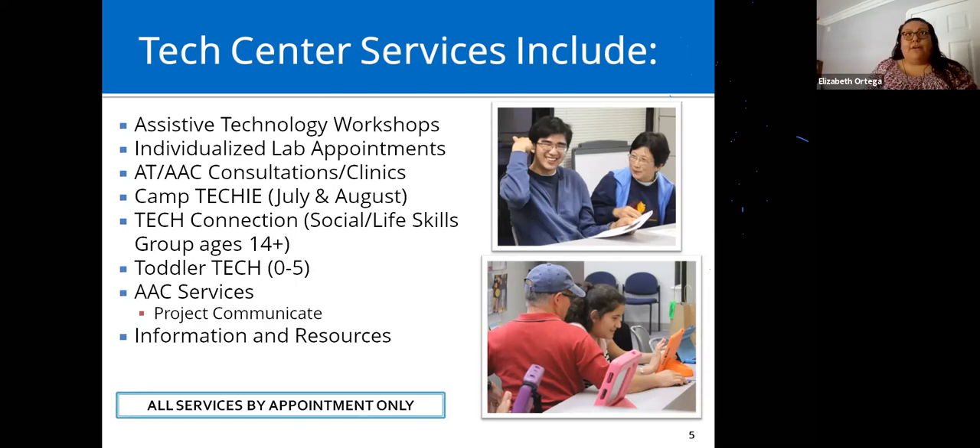We offer a free one-hour AAC consultation with a speech-language pathologist, currently done by phone or Zoom. If you're interested, you can email me or Laura to get started. We also have Tech Connection, a social and life skills group that meets the third Wednesday of the month from 4 to 5:30 PM for ages 14 and above. We have a lot of information and resources in assistive technology.